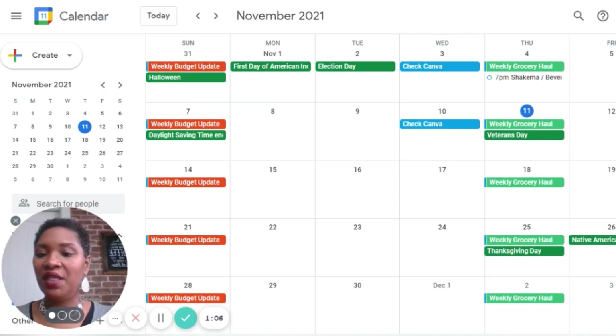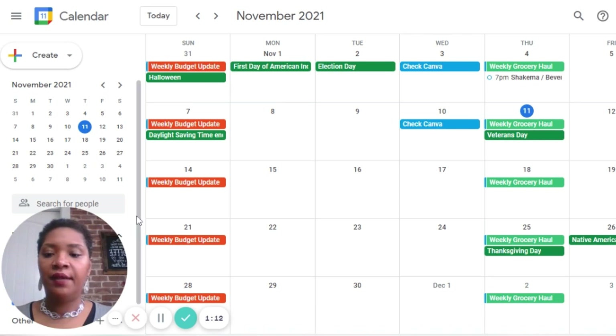Now you'll see some things on here that you already know, so there's nothing I shouldn't be showing. Right now I have my weekly grocery hauls — they go up on Thursday, so that's always a given.